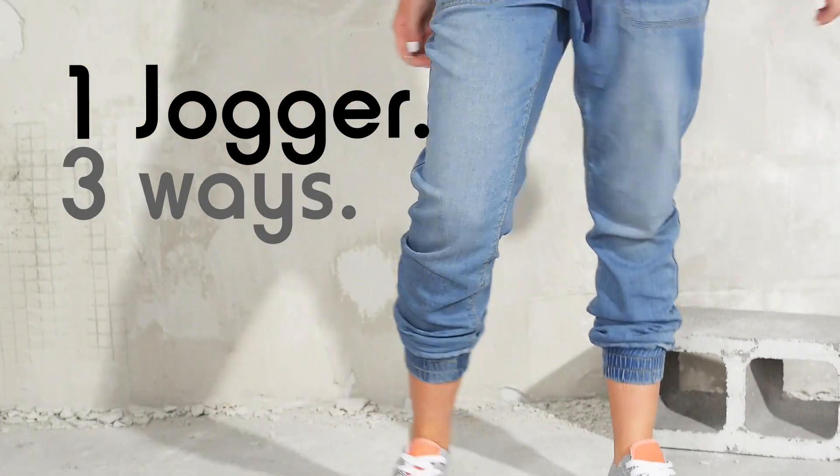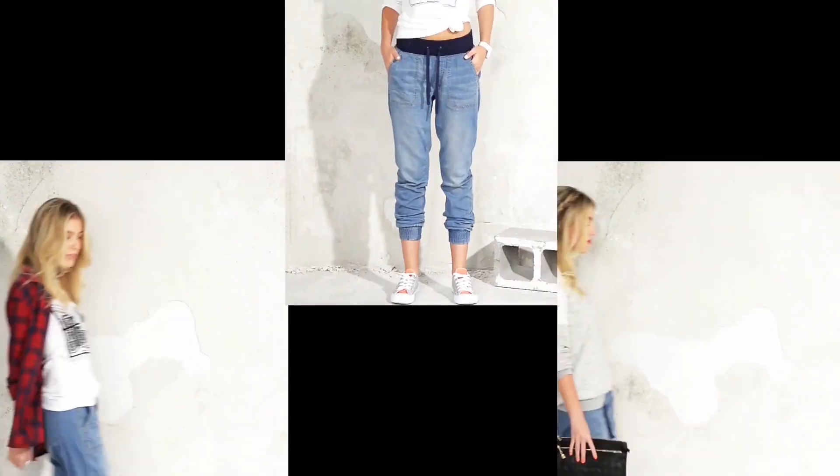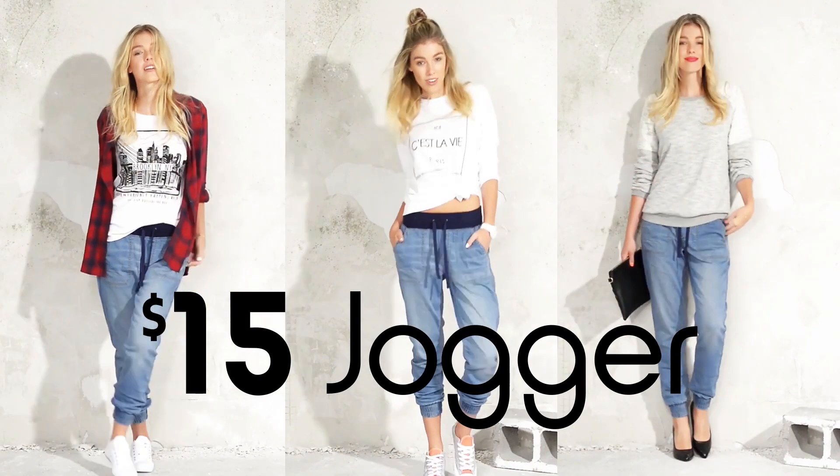Meet the jogger, your new must-have pant for all occasions. Here are three ways to wear it and it's only $15.